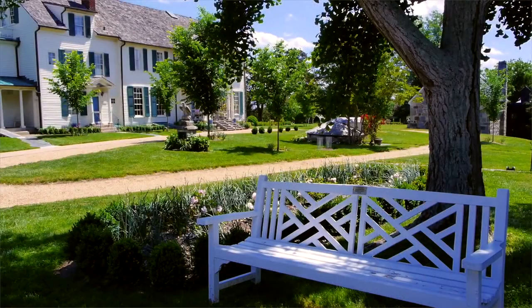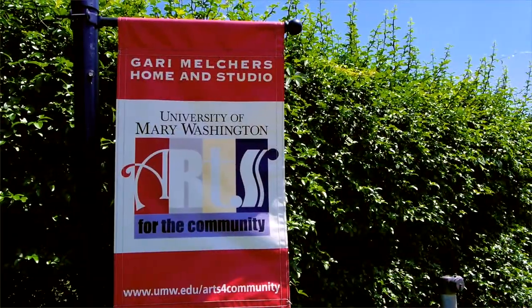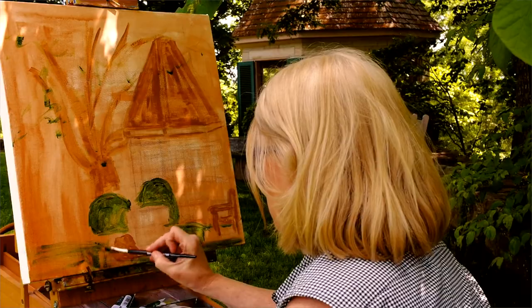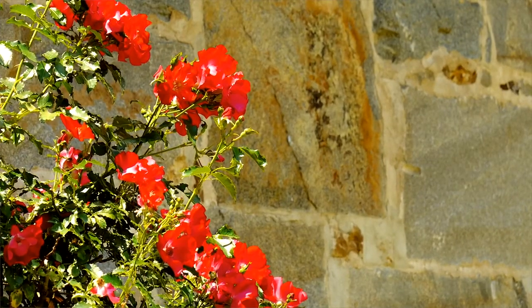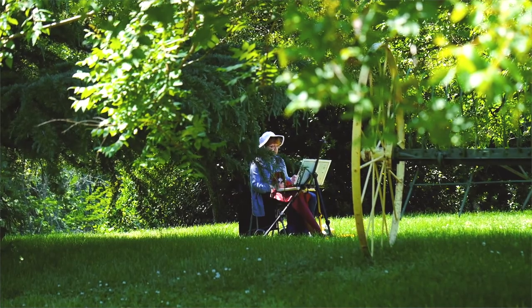We have the art, we have the history, we have the beautiful grounds, we have the hiking trails — I think something for everybody. There are so many nooks and crannies, so many different viewpoints, so many textures, different historic buildings, that there's something for everyone to paint.